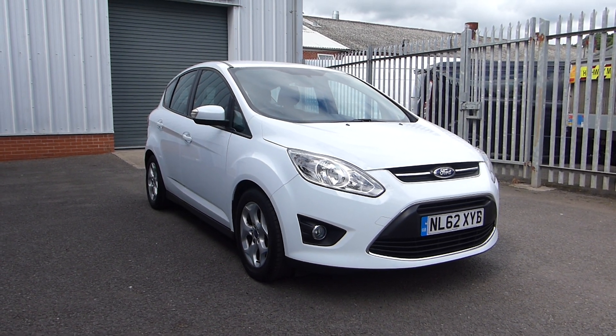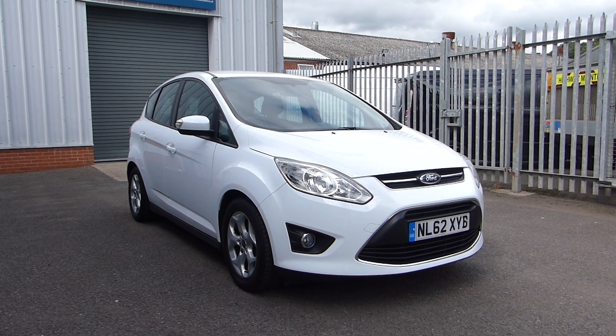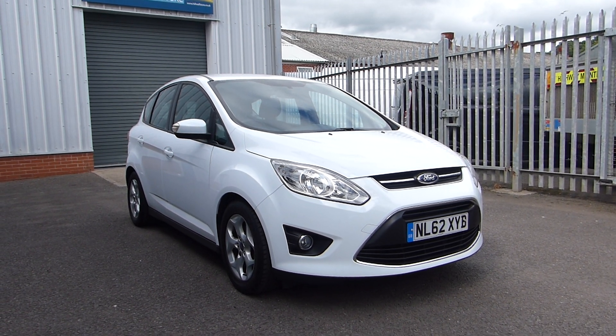Hello and welcome to Hills Ford. Today we're featuring a Ford C-Max Z-Tec 2012 with a 1.6 litre petrol engine.